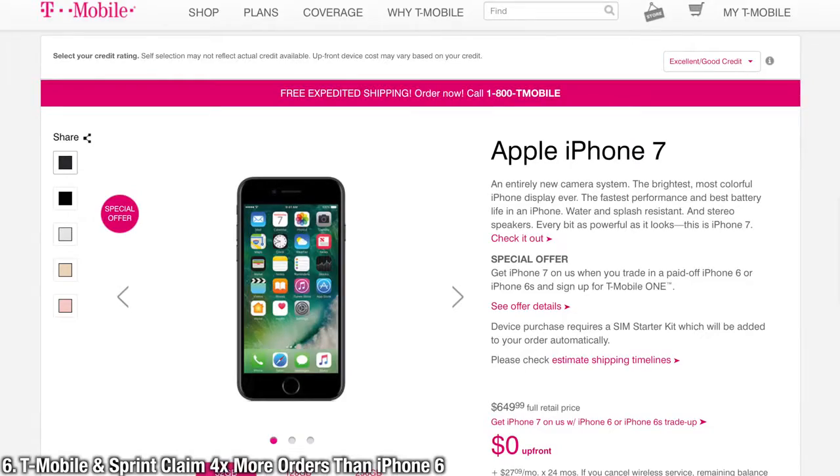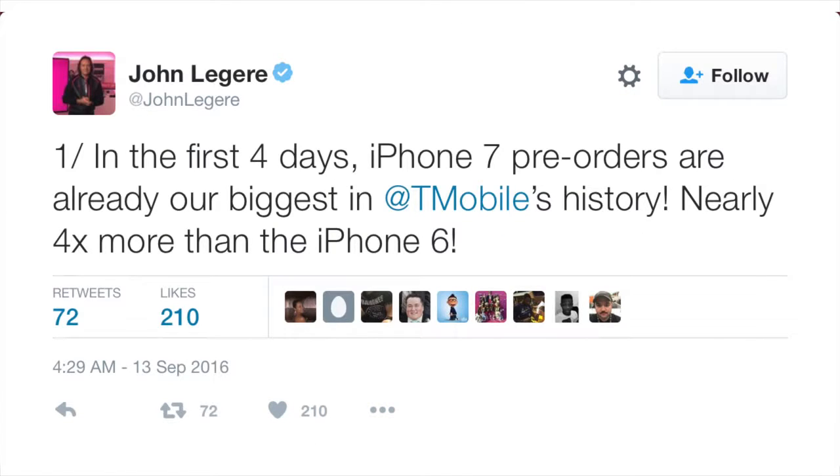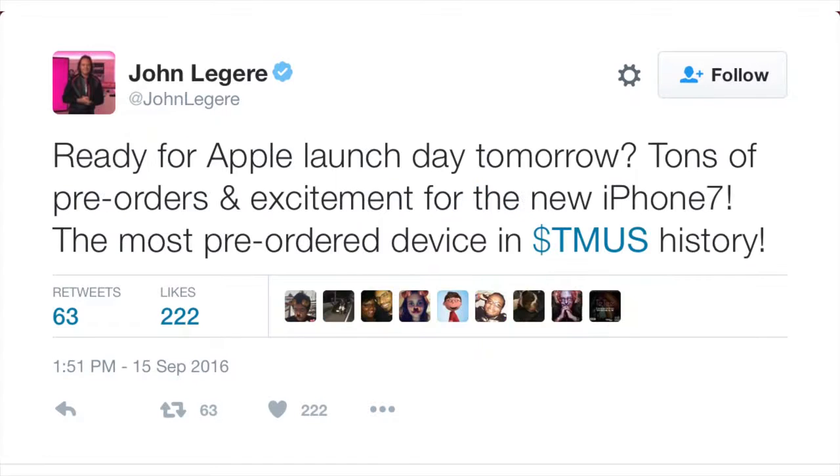The iPhone 7 is really exceeding expectations. Both T-Mobile and Sprint are claiming it beat iPhone 7 records for pre-orders by four times — well, almost. T-Mobile's CEO claims it's the most pre-ordered device in T-Mobile USA history. Who was it again that said nobody would buy a phone without a headphone jack?